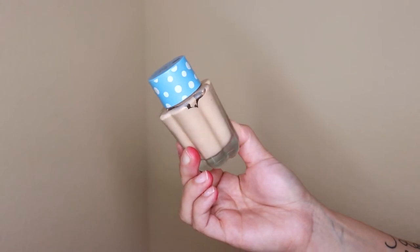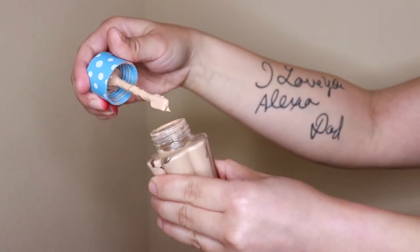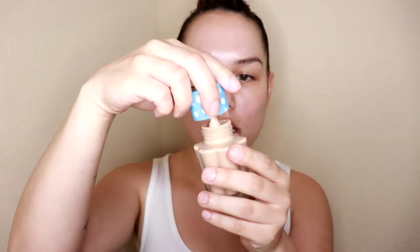For foundation today, I'm going in with the Holika Holika Aqua Petite Jelly BB. If I can find out what shade I'm in, I will list it below — it is all in Korean on the bottom. It has SPF 20, which I really like about Asian beauty products. There's always an SPF in their cream products. This is a really cool BB cream — it looks like a foundation and comes in this gorgeous glass bottle. When you pull out the top, it's actually a little spatula. So I'm just going to take some of this and apply it to my palette — I probably took a little too much.